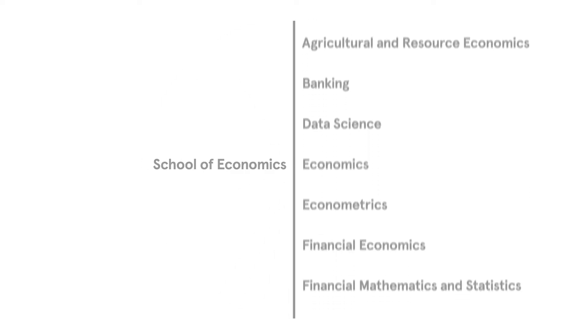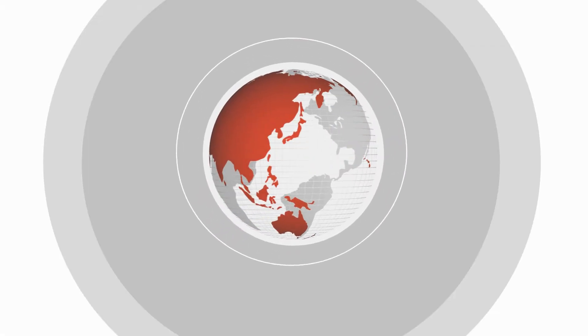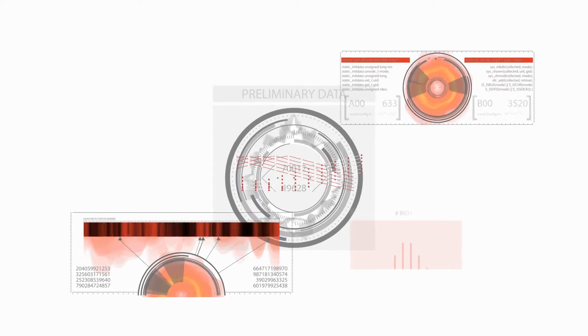You will also have a new level of access to a second field of study, making it easier to combine your interests and passions. Take a second major from the School of Economics or choose from more than 90 different majors across the university. Want a major in International Relations alongside your major in Economics, or a second major in Banking, or perhaps Data Science? It's now easier than ever.